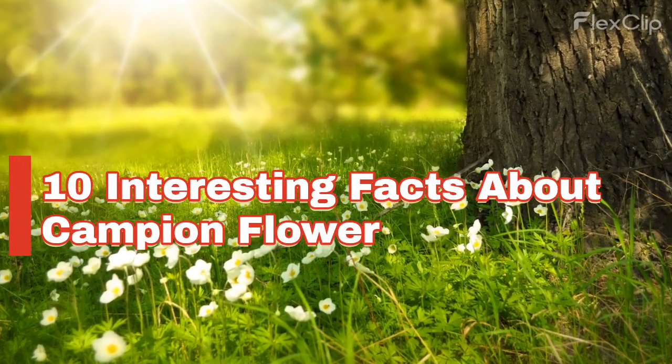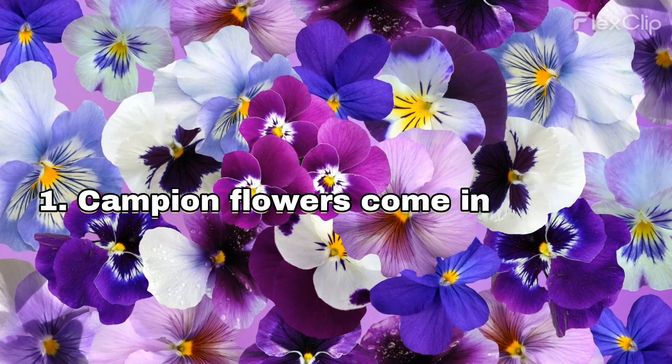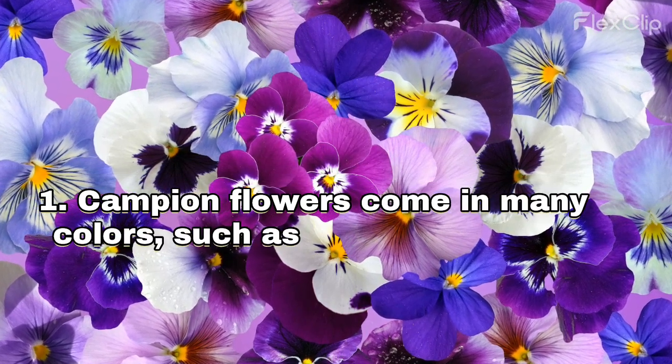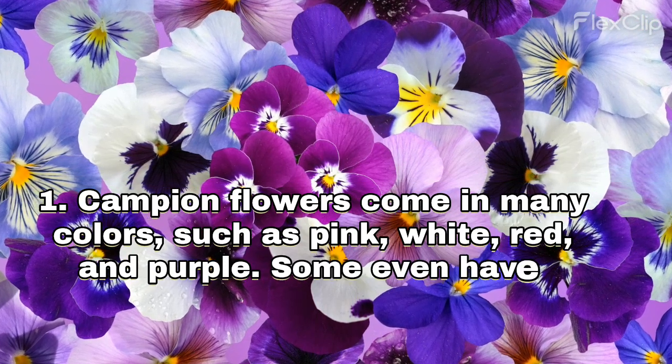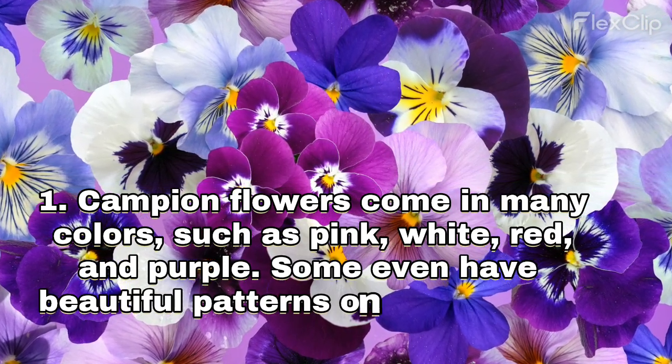10 Interesting Facts About Campion Flower. Campion flowers come in many colors such as pink, white, red and purple. Some even have beautiful patterns on their petals.